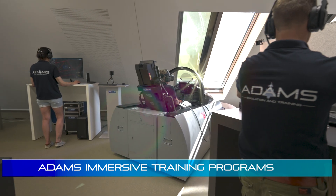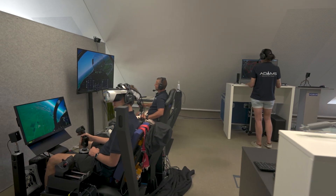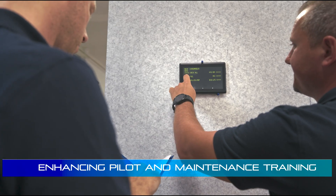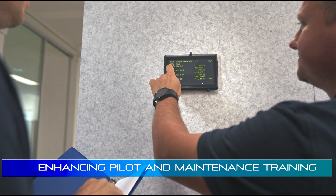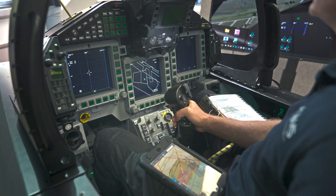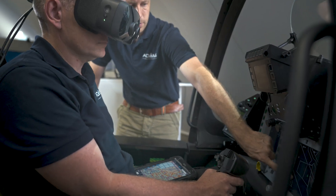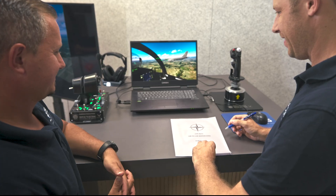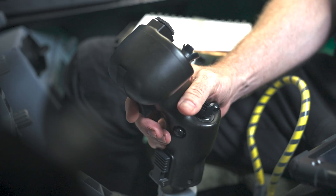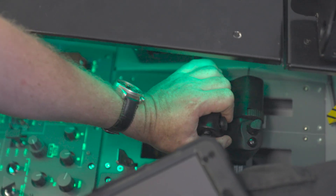Immerse in our training programs, enhancing the training volume for pilots and maintenance staff through the building block approach. From cockpit familiarization to basic flight training, from emergency procedure training to air refueling, from basic fighter maneuvers to complex combat missions — we got you covered.